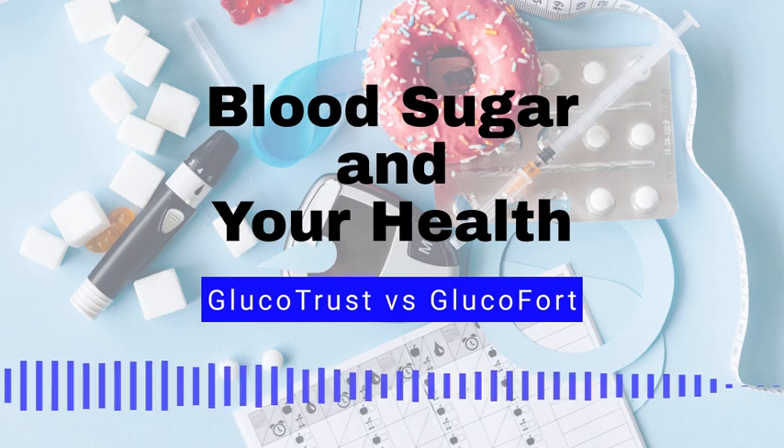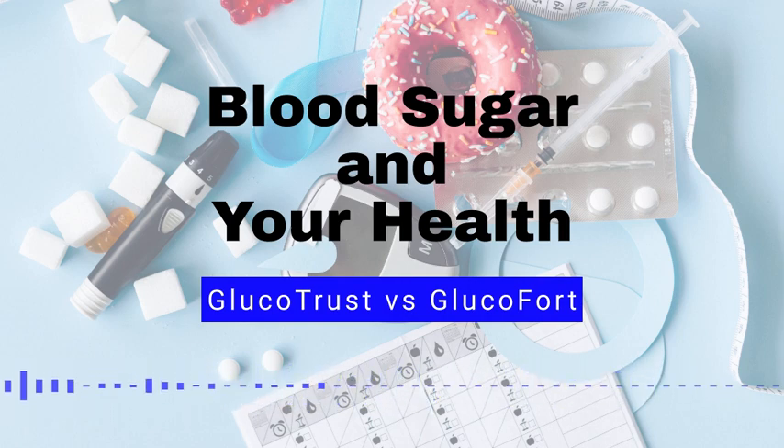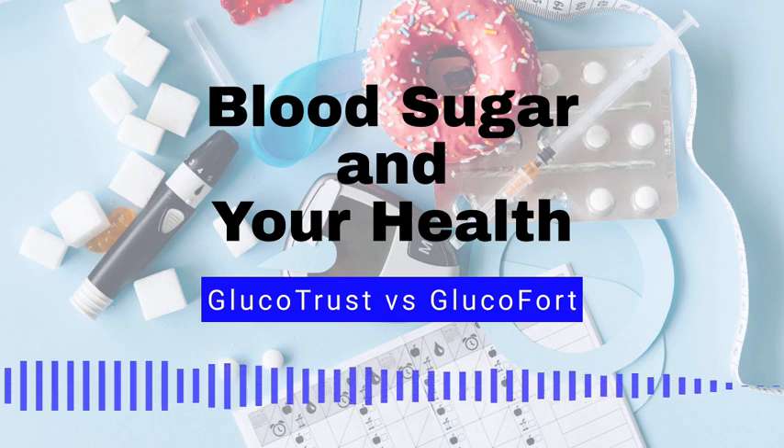10 Tips for Reducing Blood Sugar. If your blood sugar levels are considered pre-diabetic or diabetic, there are some things your health professional may suggest to get your glucose under control before symptoms worsen. Number 1: Maintaining a healthy diet. Eating a diet that is high in fruits, vegetables, and whole grains, and low in processed foods and added sugars can help to reduce blood sugar levels.